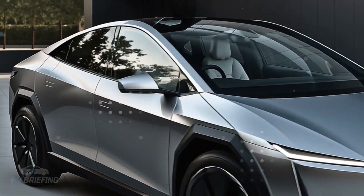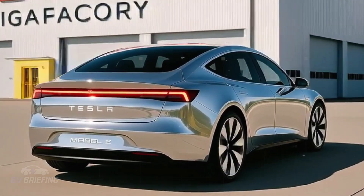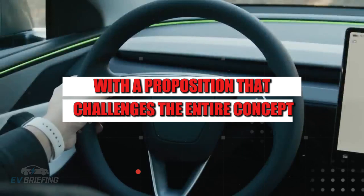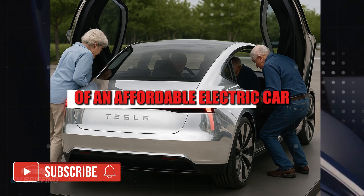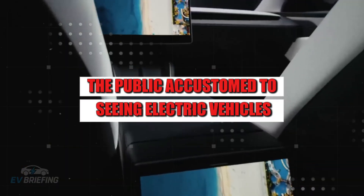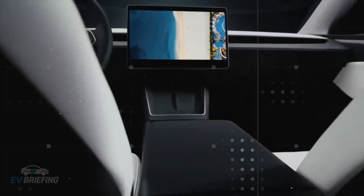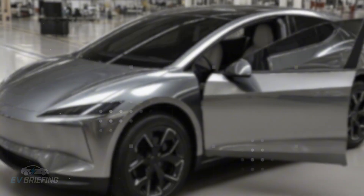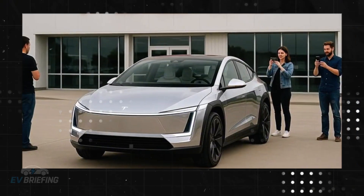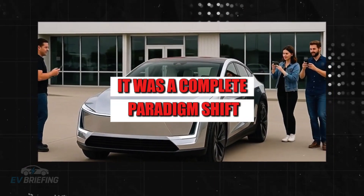Test footage in Austin, Texas revealed a compact, lightweight, efficient car with a proposition that challenges the entire concept of an affordable electric car. The public, accustomed to seeing electric vehicles with prohibitive prices, began to understand that something truly different was about to happen. And it wasn't just a cost reduction — it was a complete paradigm shift.